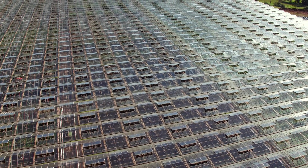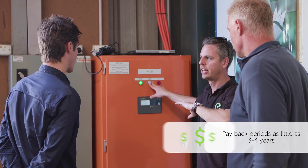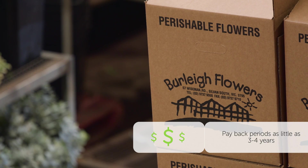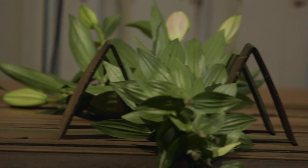The biggest consideration for businesses is the cost of solar, but the payback periods can be as little as three or four years these days. Here at Burley Flowers, the De Witts will save over $20,000 a year on their electricity bills.